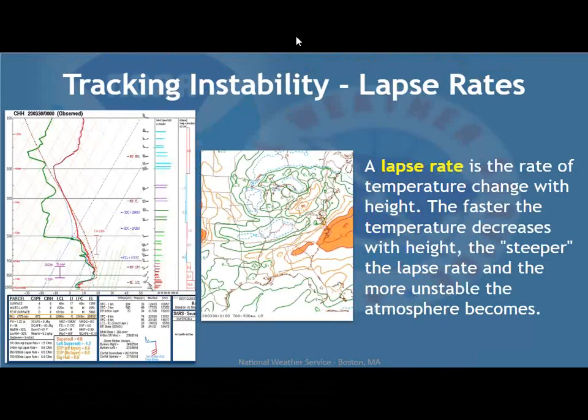Tracking instability and lapse rates: a lapse rate is the rate of temperature change with height. The faster temperature decreases with height, the steeper the lapse rate and the more unstable the atmosphere. You want the ground as warm as possible and 20,000–30,000 feet to be as cold as possible. Interestingly, you can get thunderstorms even when it's 40 degrees at the surface — if you're lifting from 5,000 feet to 30,000 feet, that elevated layer may be very unstable. Thunderstorms may not be based at the surface but can still be pretty strong if based from 5,000 feet upward.